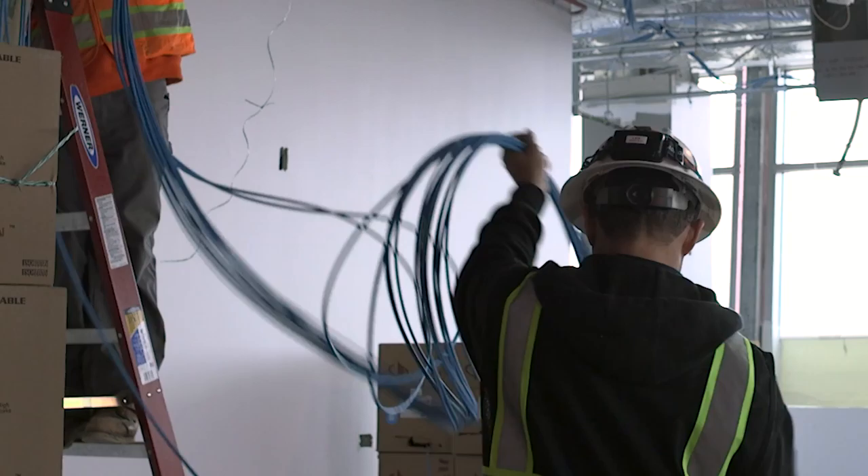In addition to that, we're installing the Comscope IN DAS system, which also increases the cellular signal within the facility. We're pulling CAT6 to all the stations, we're pulling CAT6A for all the WAPs, and we're pulling CAT6A for this new DAS system that we've never done before.